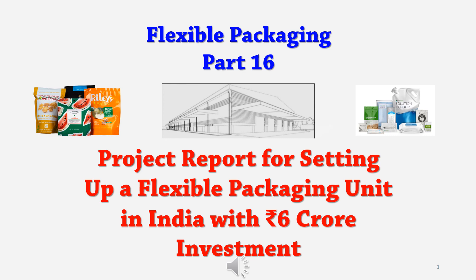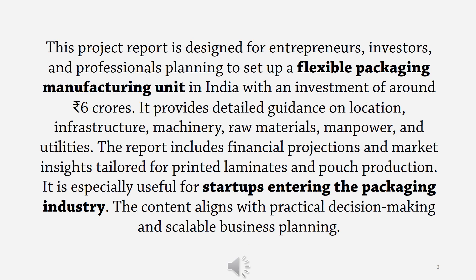Hello friends, welcome to the 16th part of the flexible packaging video series. This part is about a project report for setting up a flexible packaging unit in India with Rs. 6 crore investment.